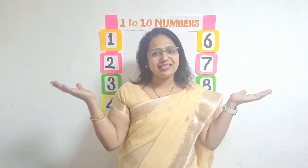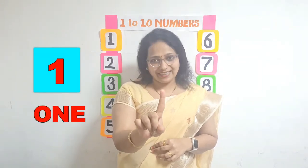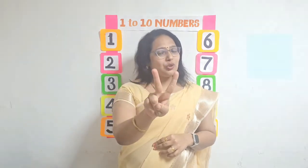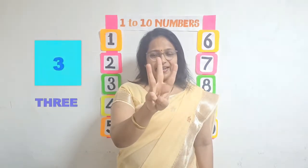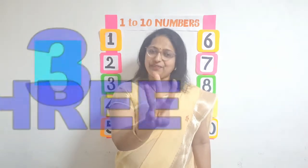Here we start. 1, O-N-E, 1. 2, T-W-O, 2. 3, T-H-R-E-E, 3.